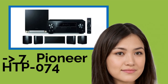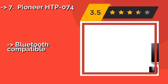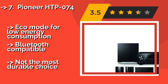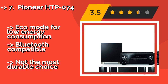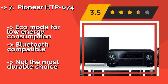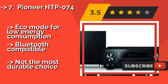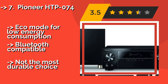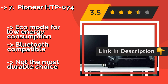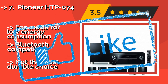The Pioneer HTP 074, approximately $449, includes a 5.1-channel AV receiver and 5 compact satellite speakers. It is equipped with 4 HDMI inputs with Ultra HD pass-through technology for 4K content from streaming devices and Blu-ray players. Eco mode for low energy consumption. Bluetooth compatible, but not the most durable choice.